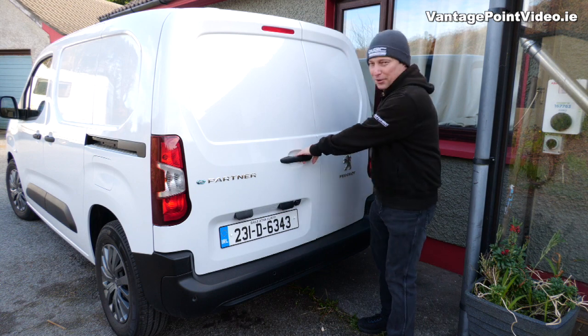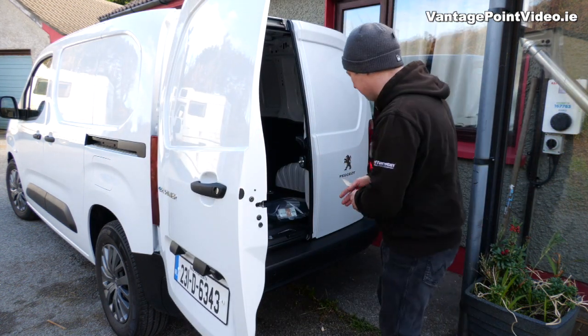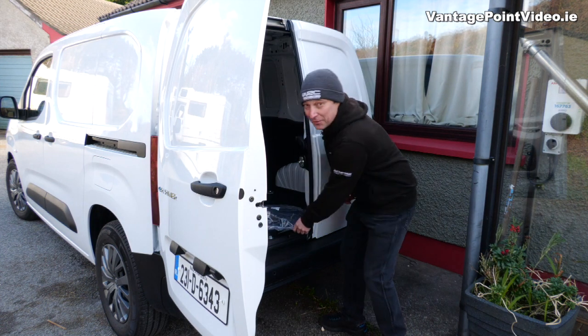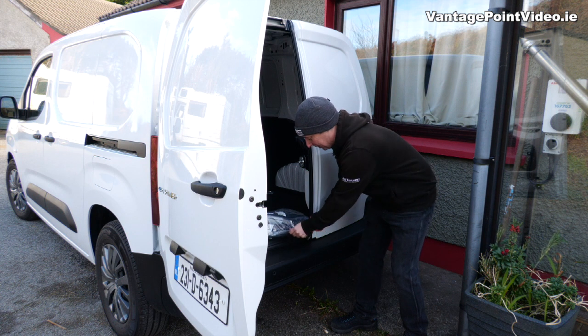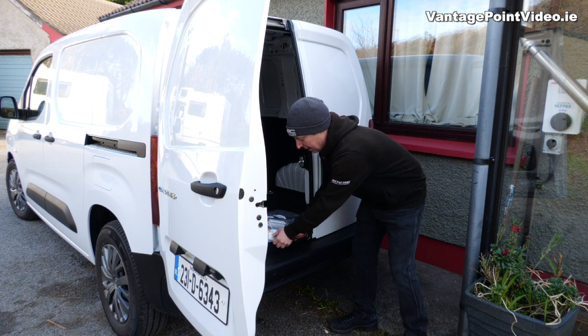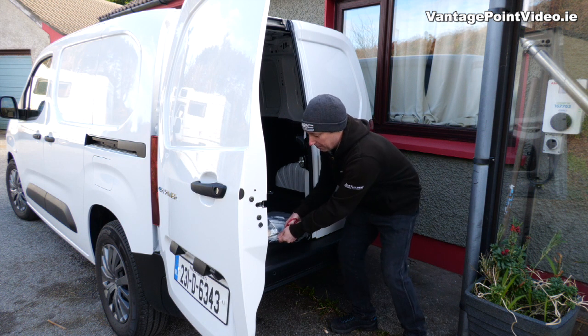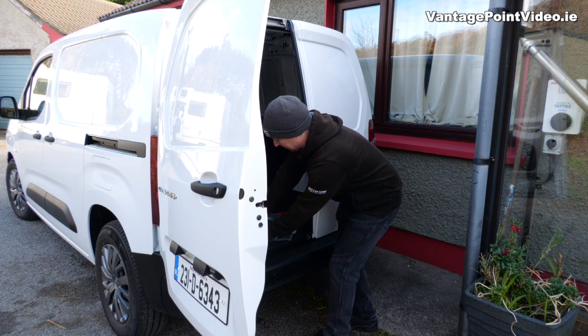I've been waiting for a bit of solar to charge this van, so it's been sitting here a couple of days since I came back from Cork. I think we're going to have the honour of commencing its first charge since it left the factory, because it only had 23 kilometres on it and about a quarter of the battery was gone already when I got it, so I don't think this thing has been charged.